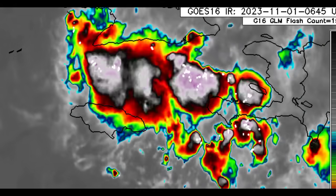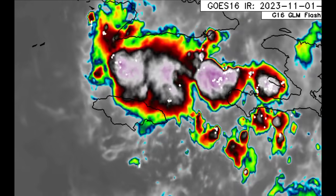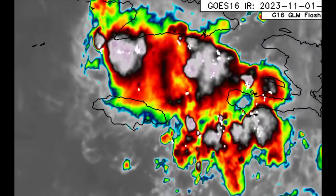Looking at the surface chart, we can see that low pressure sitting right atop Jamaica. There's that broken orange line indicating the trough, and that other L is associated with Invest 97L. So it is going to be a pretty wet couple of days — not only for Jamaica but also for parts of Cuba, sections of Haiti, and nearby areas.